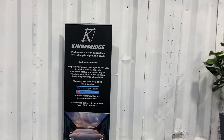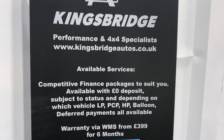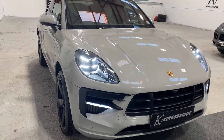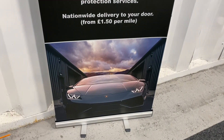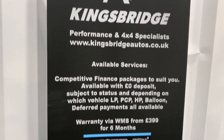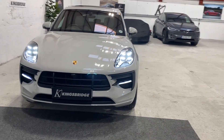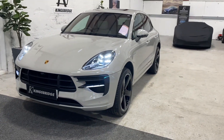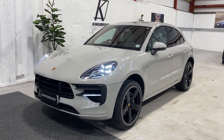We do of course offer superb finance packages — simply go on our website kingsbridgeautos.co.uk and you can quote yourself and apply directly online with no hassle. We also offer warranty, but this car has factory warranty and assistance for another two years. We offer nationwide delivery from £1.50 per mile on an open trailer to anywhere in the UK or indeed abroad. Thank you very much for watching — please subscribe to our YouTube channel, have a good Christmas and New Year, and we look forward to taking your calls, emails, and texts on this vehicle.